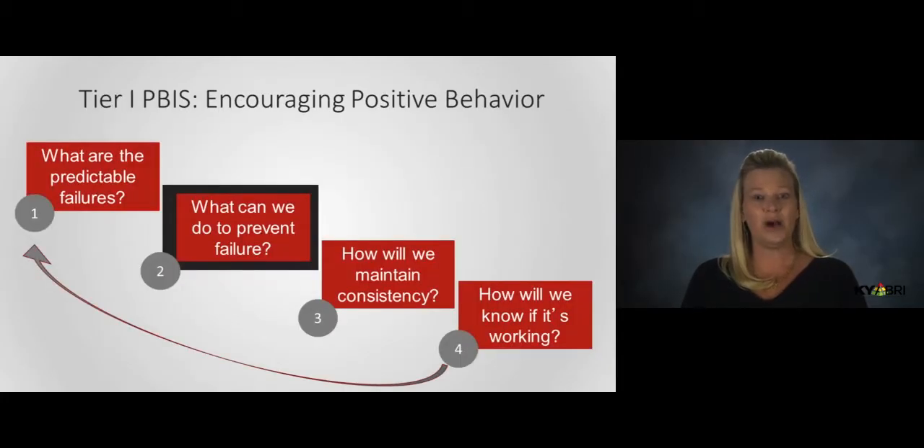In terms of the four key components of PBIS, encouraging positive behavior is another piece of prevention as it is considered a part of teaching. Remember, effective instruction requires feedback on behavior. If a student does not receive feedback in a way they understand it, it is impossible for learning to take place. In the next module, we finish off this component with a discussion of responding to misbehavior.